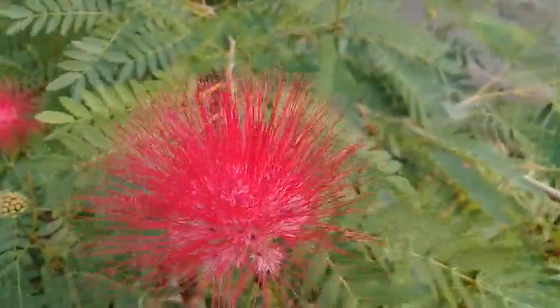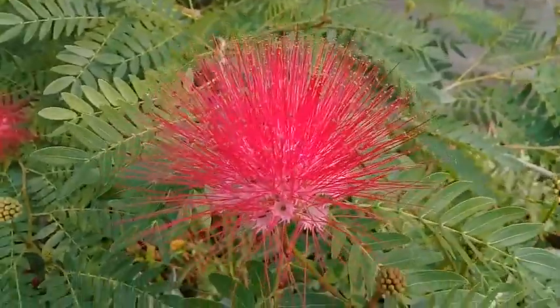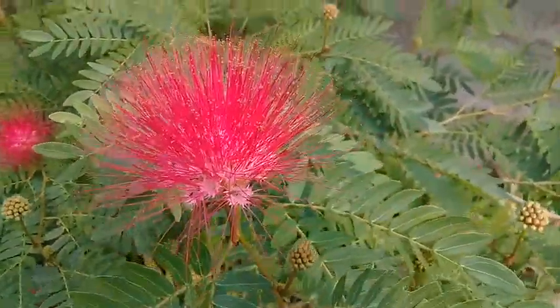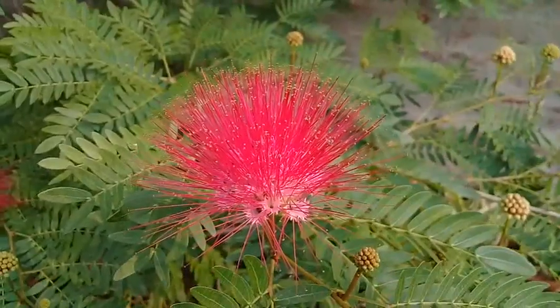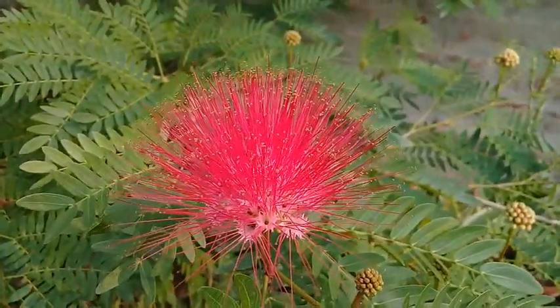In the name of Allah, the most beneficial and the most merciful. Assalamu alaikum viewers, I am Ibrahim Ashraf Khan and you are watching Ashraf Botanical Garden. Today I'm going to show you a very beautiful flowering tree from my rooftop garden.